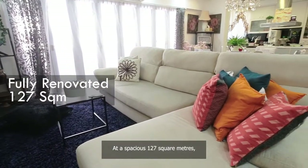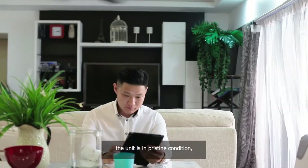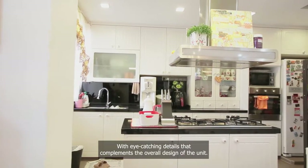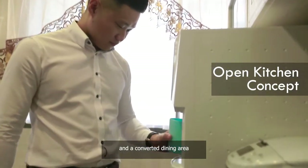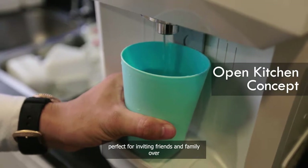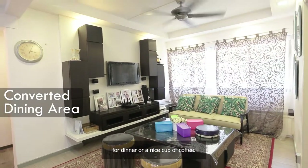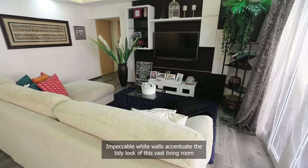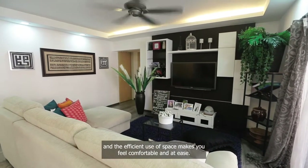At a spacious 127 square meters, the unit is in a pristine condition with eye-catching details that complement the overall design of the unit. It has an open kitchen concept suited for modern mums and a converted dining area perfect for inviting friends and family over for dinner or a nice cup of coffee. Impeccable white walls accentuate the tidy look of this vast living room and the efficient use of space makes you feel comfortable and at ease.